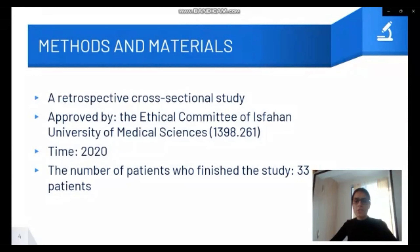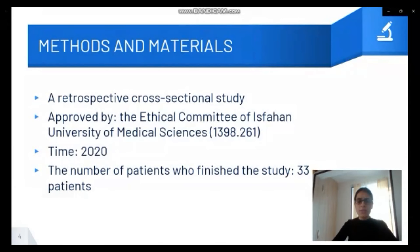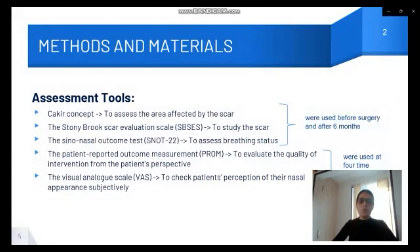The design of the study: it is a retrospective cross-sectional study conducted in 2020 at Isfahan University of Medical Sciences. The number of patients who finished the study was 33.